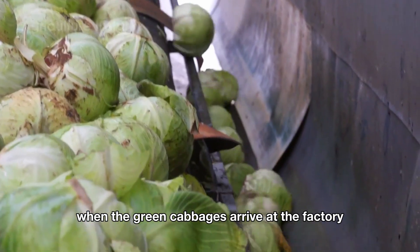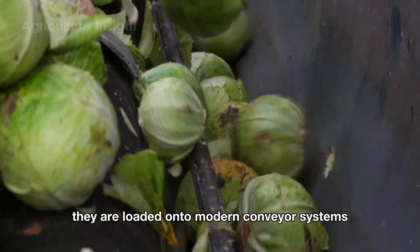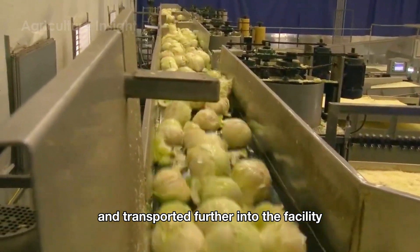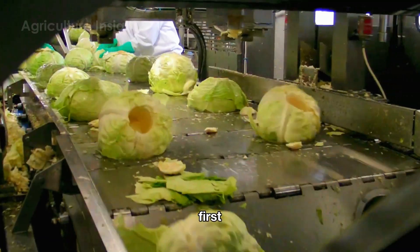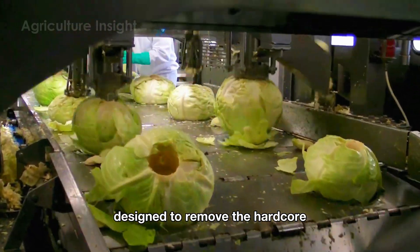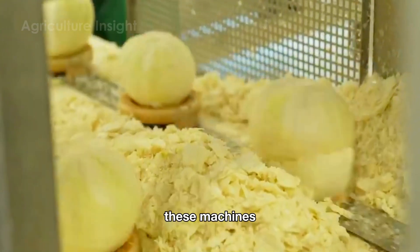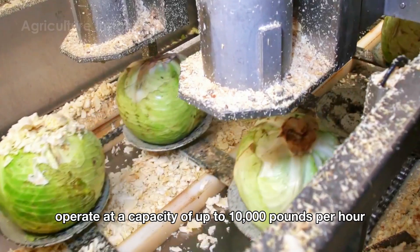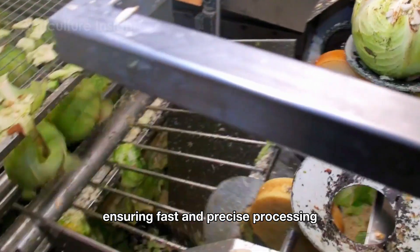When the green cabbages arrive at the factory for sauerkraut production, they are loaded onto modern conveyor systems and transported further into the facility. First, the green cabbages are sent through an automated system designed to remove the hard core. These machines operate at a capacity of up to 10,000 pounds per hour, ensuring fast and precise processing.